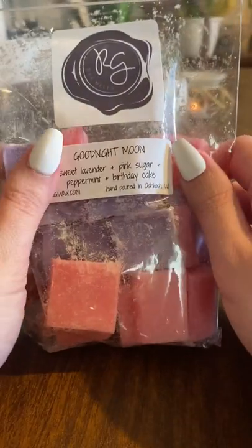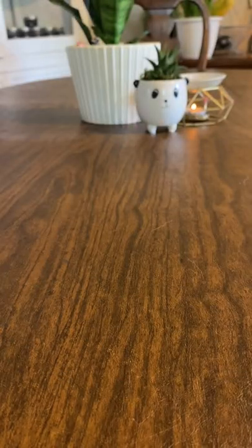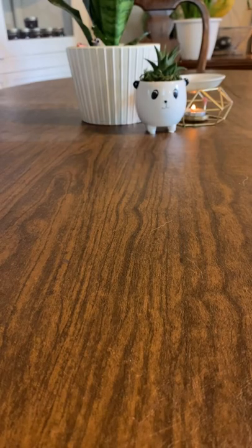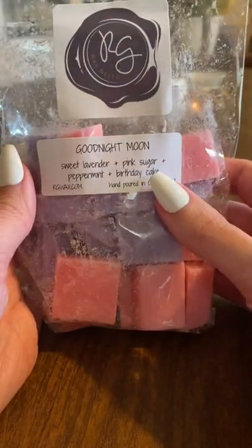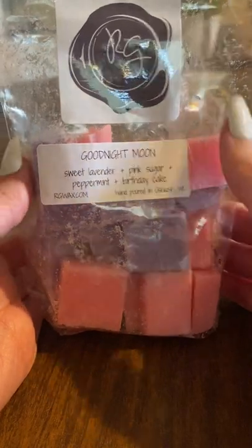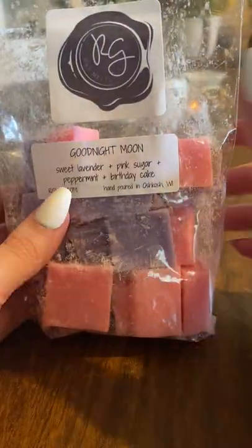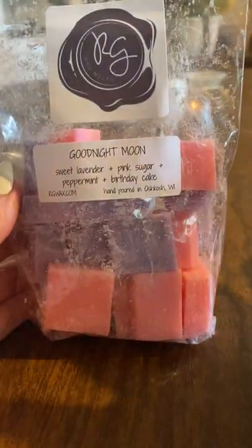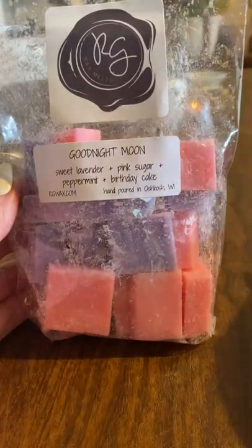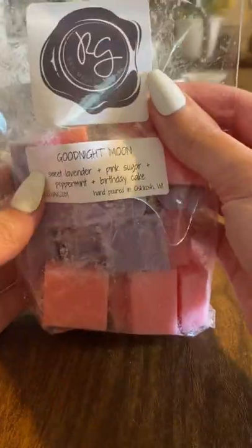Two more here. Goodnight Moon is sweet lavender, pink sugar, peppermint, and birthday cake. I've had this one before — I love this. I can smell all those things: the lavender, the peppermint, the birthday cake. The pink sugar I can't really smell too much unless I'm looking for it. But just mixed together, this is like the most calming, gentle, nice, girly bedroom scent. I really love this. I will order this again and again — really perfect. I like her lavender.